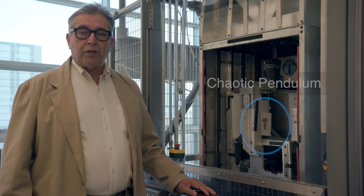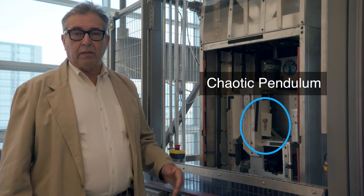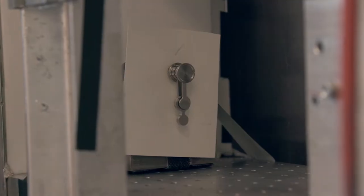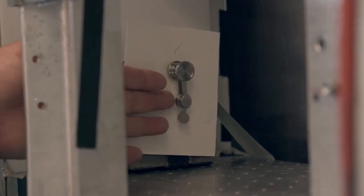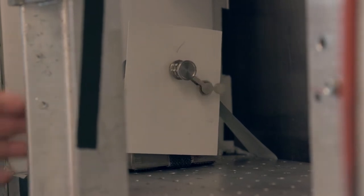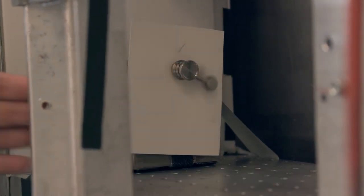The physics demonstration that we are going to drop today is the chaotic pendulum. You can see that it is placed inside of the drop box. When you excite it like this, it becomes a chaotic pendulum. The question is, will it be chaotic after drop?